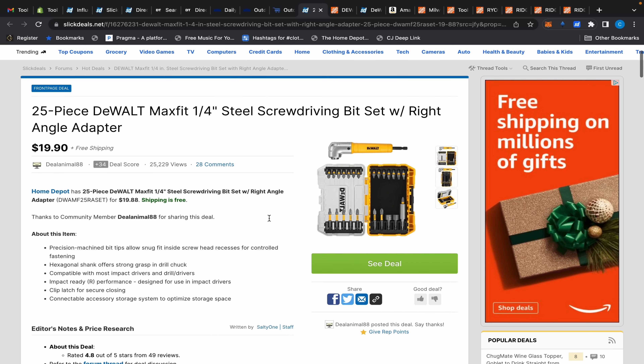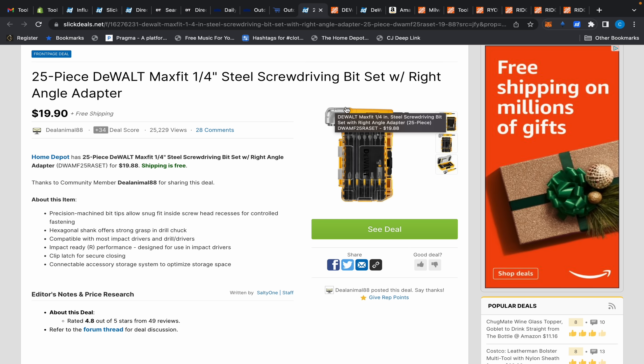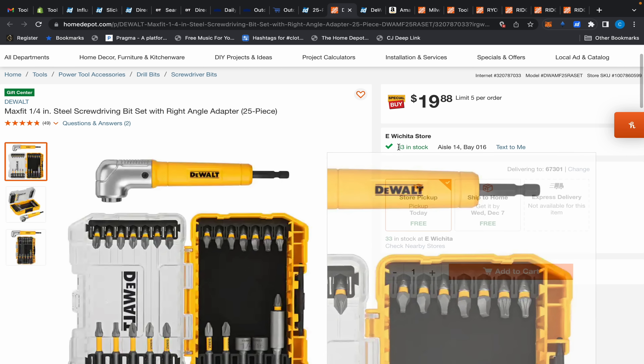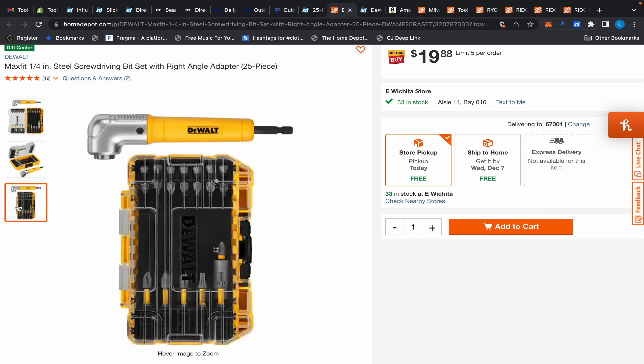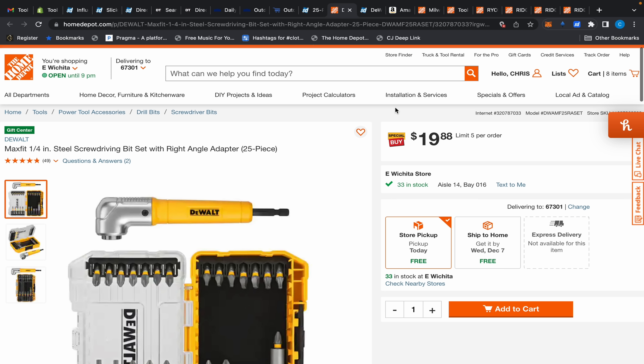Over on Slick Deals, someone posted this DeWalt bit set with a right angle adapter for $19.90. These right angle adapters are usually around $25 on their own, so not only are you getting it discounted, but you're getting bits along with it. Over at Home Depot, it's $19.88 — I was looking for these because they're usually everywhere during the holiday season. Good deal.